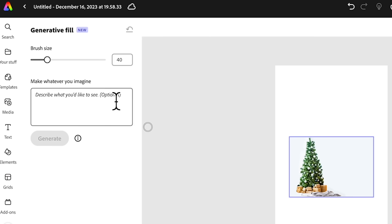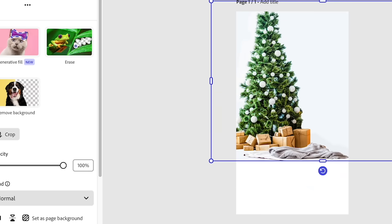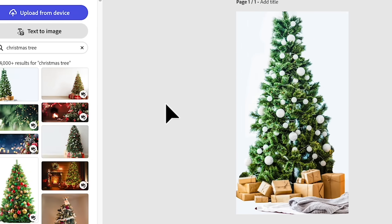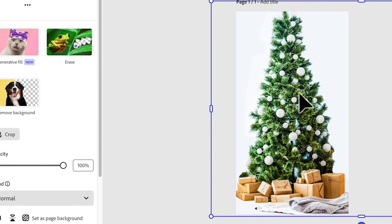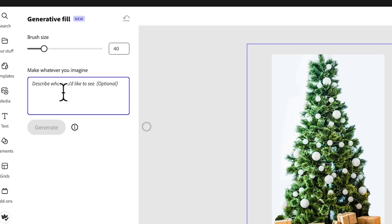I can click on generative fill and fill this canvas. Let's do something cute — maybe a furry white cat with a Santa hat.